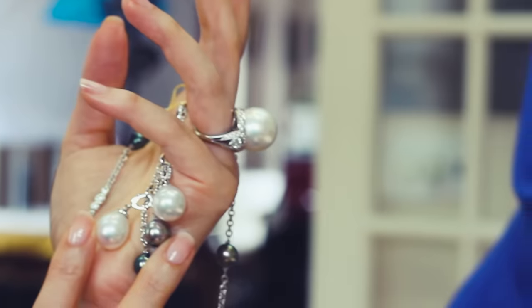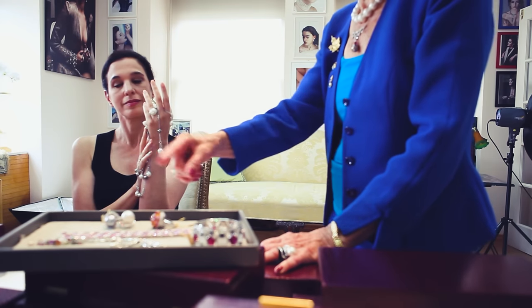Hand modeling is incredibly competitive. So that means if I have a paper cut and the next hand model doesn't, and they don't have to pay the expense of having it Photoshopped, they're not going to choose me. So I always just have to be perfect. And you can't have a lot of ego involved because we audition a lot and sometimes people reject your hands.